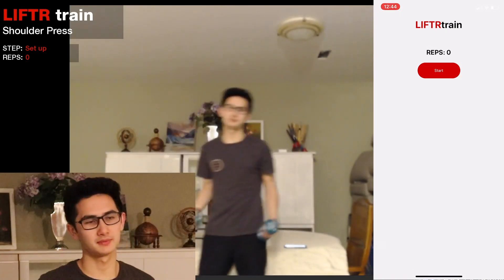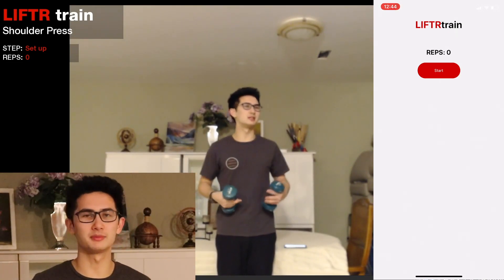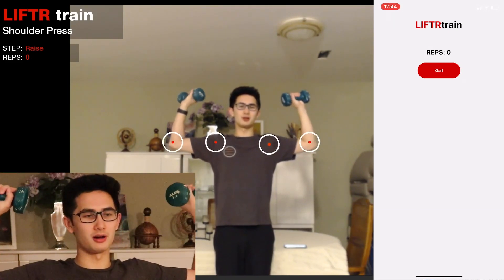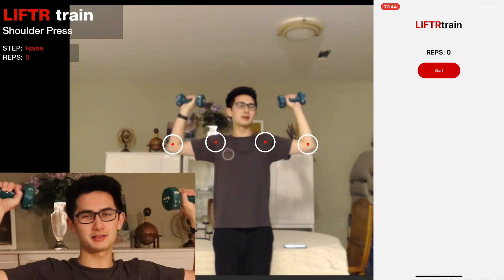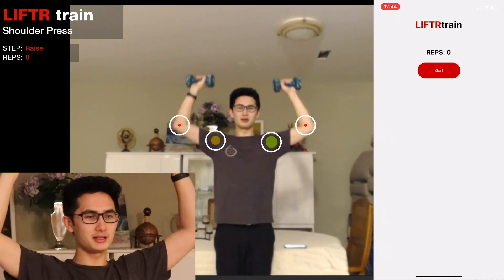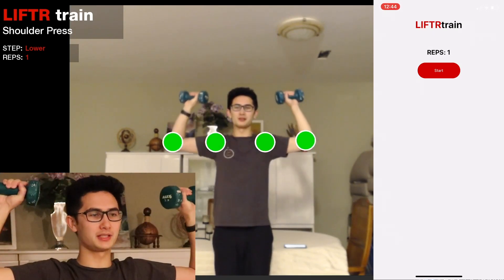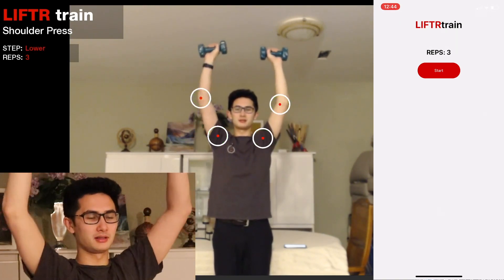I'll pick up the weights and get into the setup position. I get markers on the relevant joints, and as I move they fill up or empty — this indicates to the user exactly how to move to properly perform the workout. As I raise, they fill up; once the raise step is done, I lower and they fill up again. I'll do a couple reps, and you'll see that on the workout screen as well as the app, the reps are kept in sync.